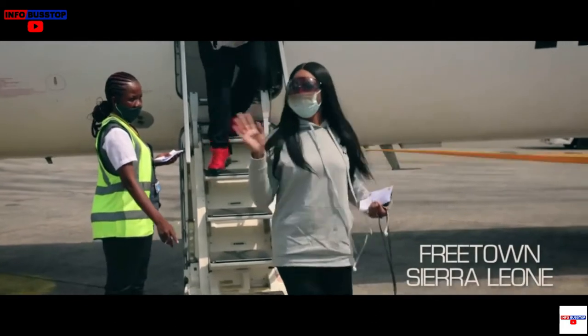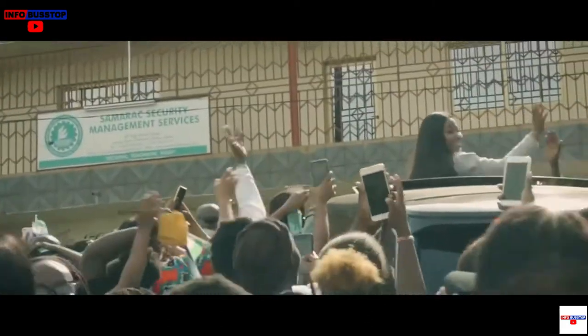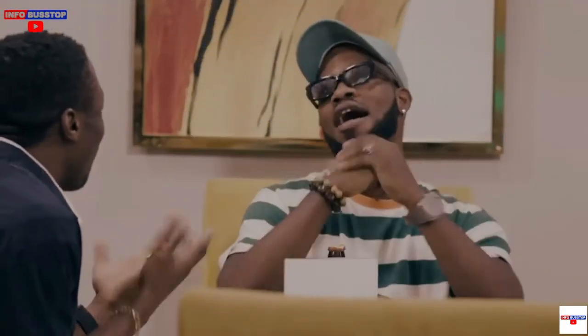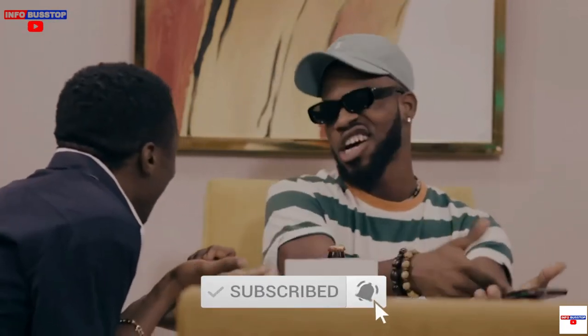You're welcome to InfobustUp YouTube channel where we keep you up to date with the latest news, trends, and info in Nigeria and Africa. If you're new to this channel, do consider subscribing so that you don't miss any gist. Now, let's get straight into business.